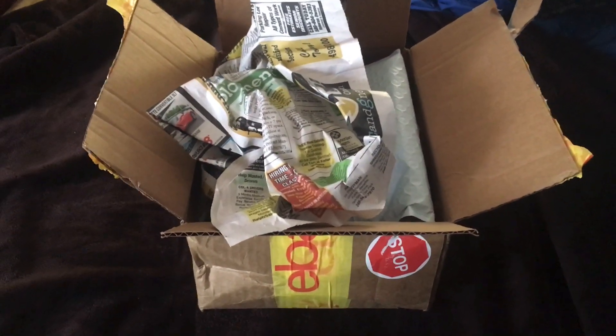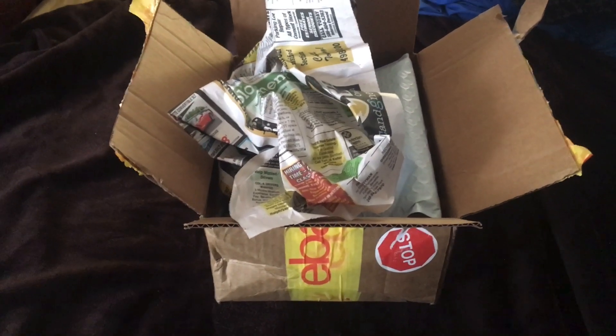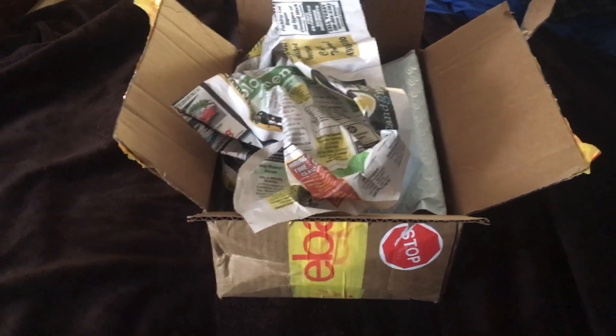Hello everyone, this is Movie Game Lover 98, and today I'll be doing an unboxing video of something special that I got today for December 10th, 2020. Let's get started and I hope you guys enjoy this unboxing video.